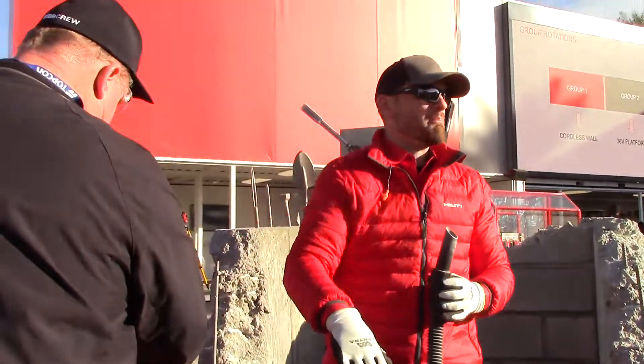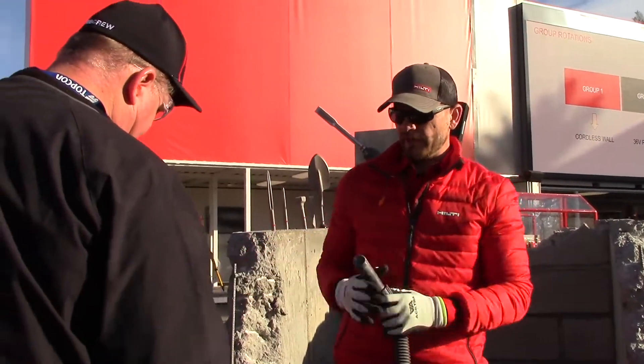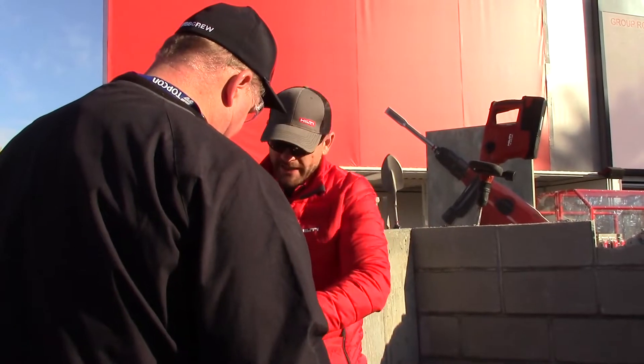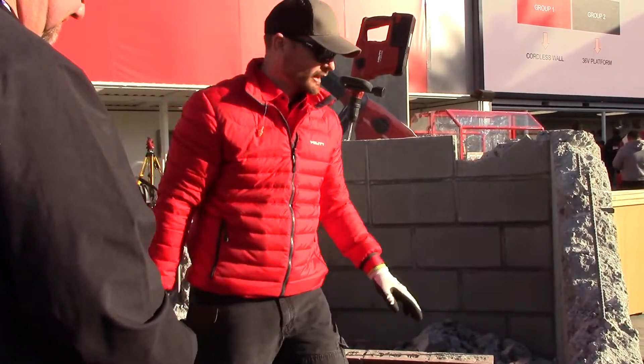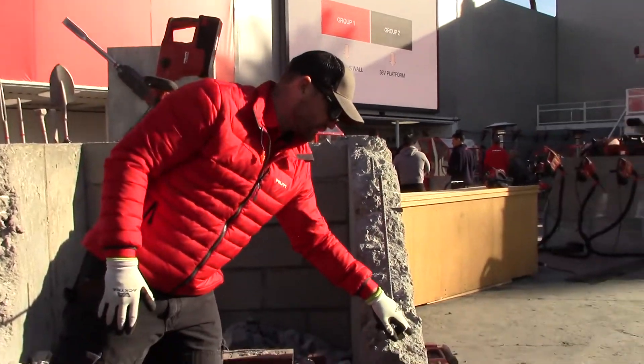The vacuum system works best on max with the VC75 and the tool. Once it's set up, when you break concrete you want to work from the edge in.